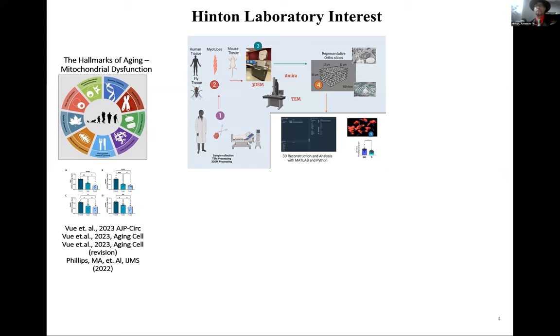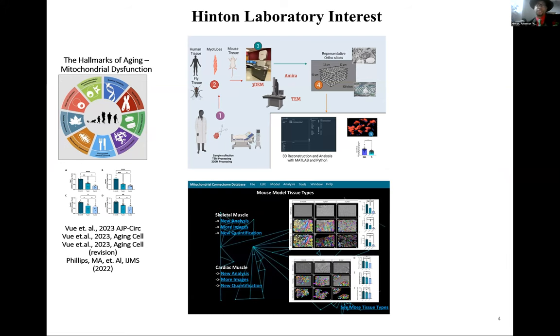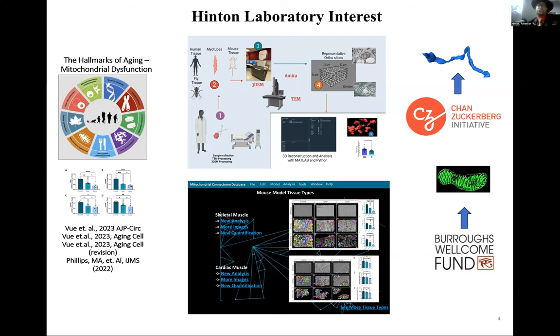I'll be talking about two of our funded projects. One is the Chan Zuckerberg Initiative grant — over a million dollars — to look at structural changes across aging in mouse and human tissues. Our long-term goal is to do the entire mouse and human body using 3D reconstruction and upload mitochondrial profiles into a database to create a mitochondrial connectome that people can visualize.